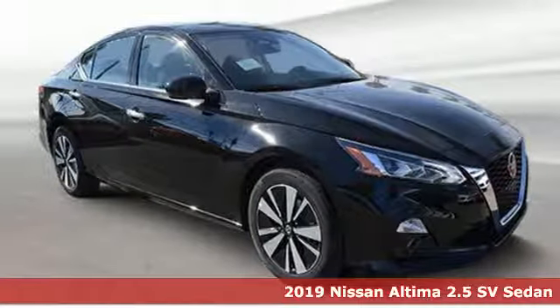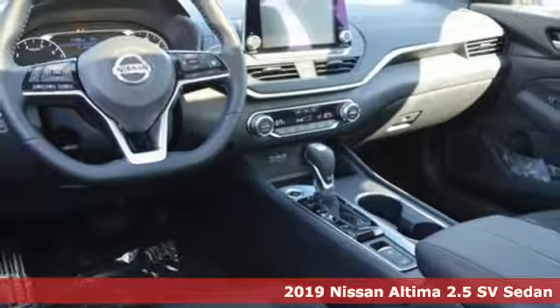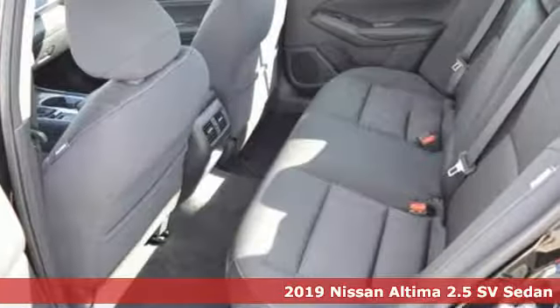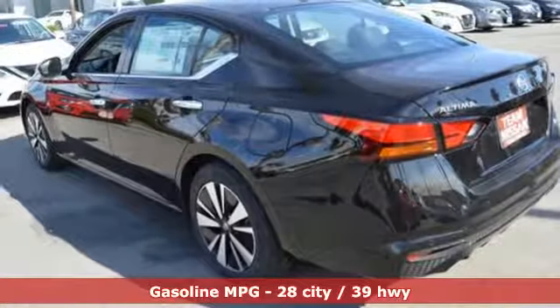Here's a new 2019 Nissan Altima. This sedan comes equipped with a suite of standard safety, driving and convenience features aimed to inspire certainty behind the wheel. It comes with great features you'll love.